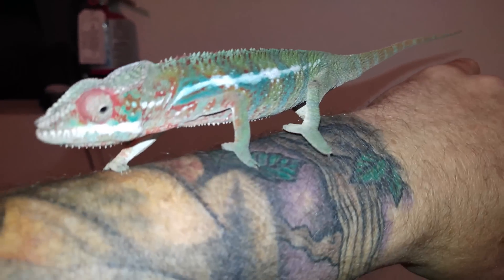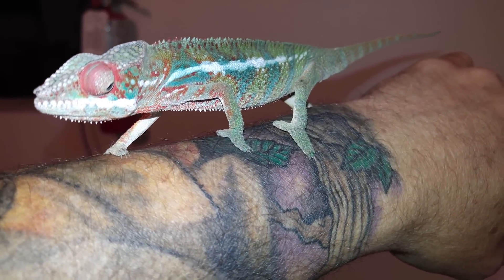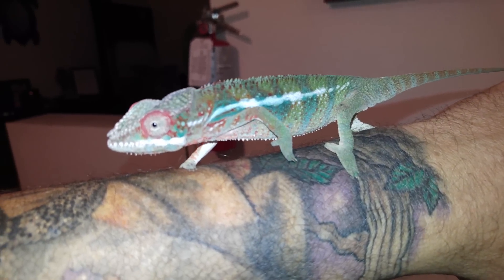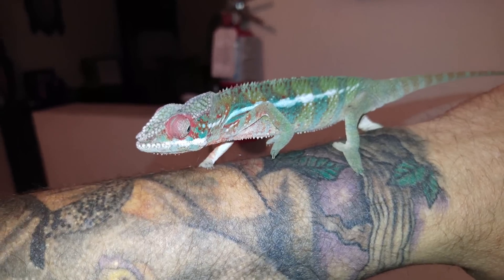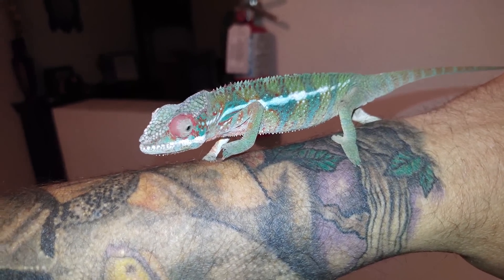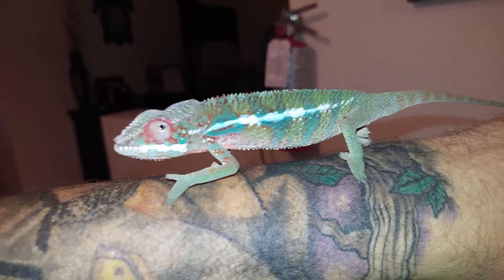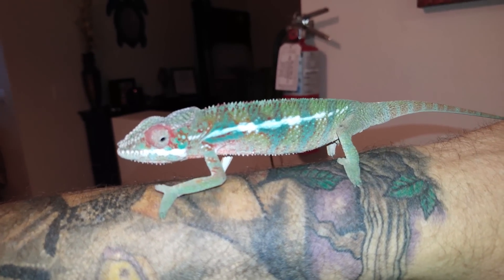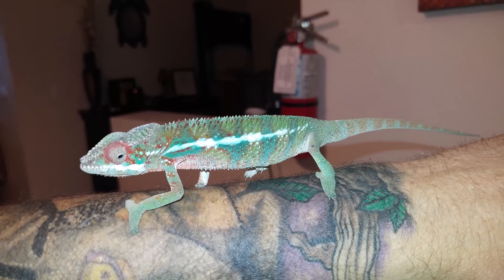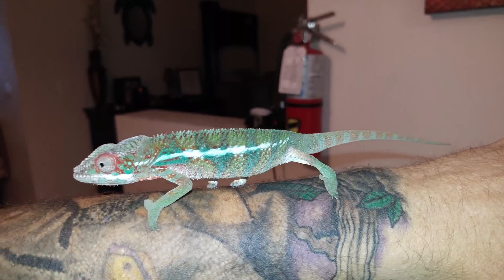That's another thing that's so beautiful about them — those crazy little feet. They're not like regular feet; they've got two toes on each side so they grip. Some of the coolest feet on reptiles — crested geckos and chameleons have my favorite feet ever. Crested geckos have beautiful little sponge pad feet, and these guys are so awesome with their two-and-two toe grip. I love these guys.